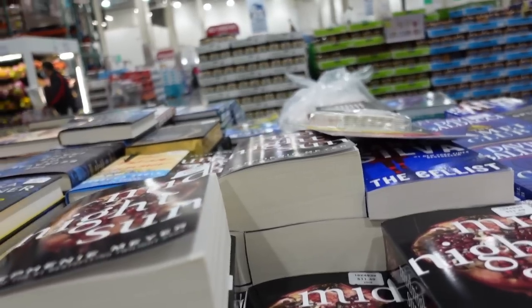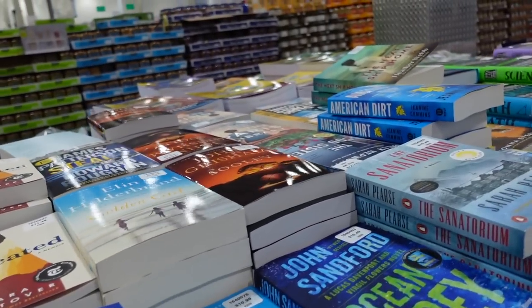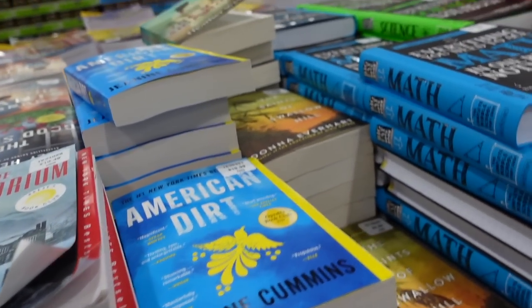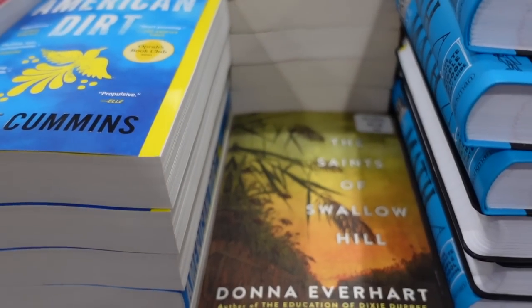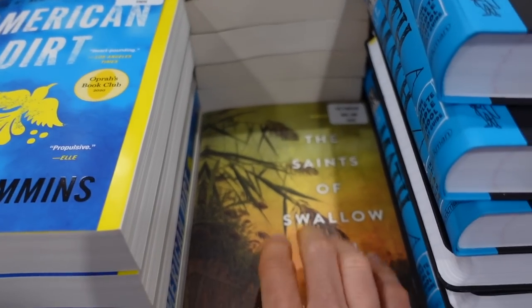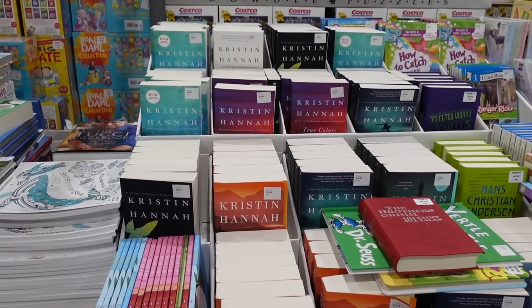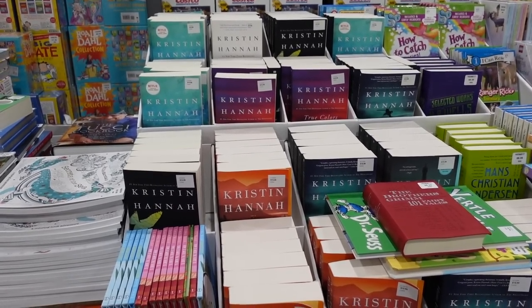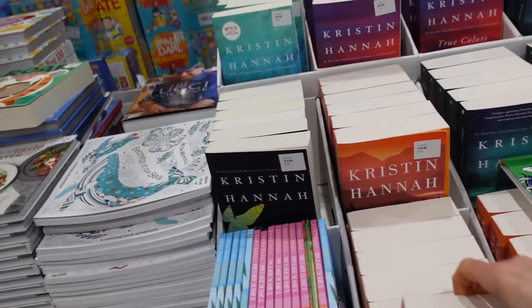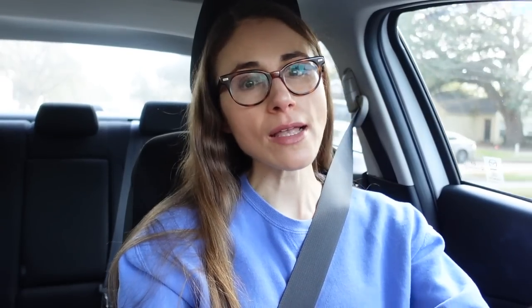I never really got into Twilight — I read the books but they were just so-so, and the movie kind of got on my nerves. Comment below if you've read The Saints of Swallow Hill. Costco has a huge selection of Kristin Hannah books — one of my favorite authors. Her books are really good; this has to be one of my favorites, The Great Alone.